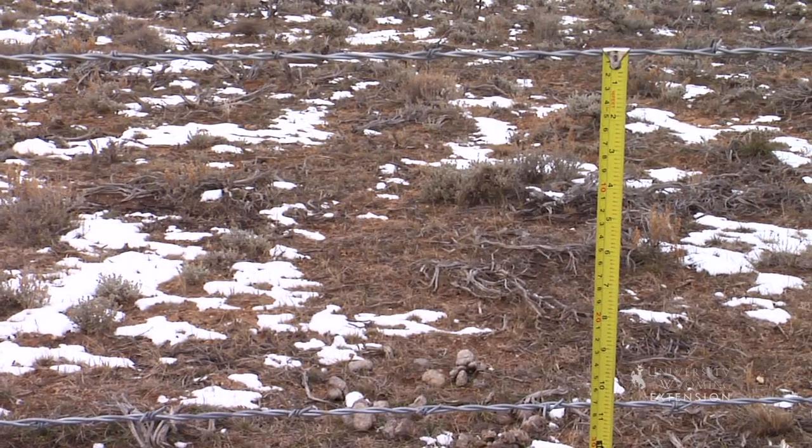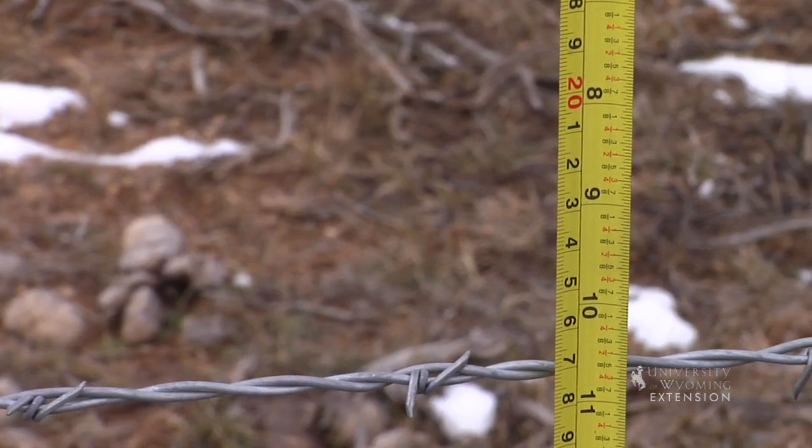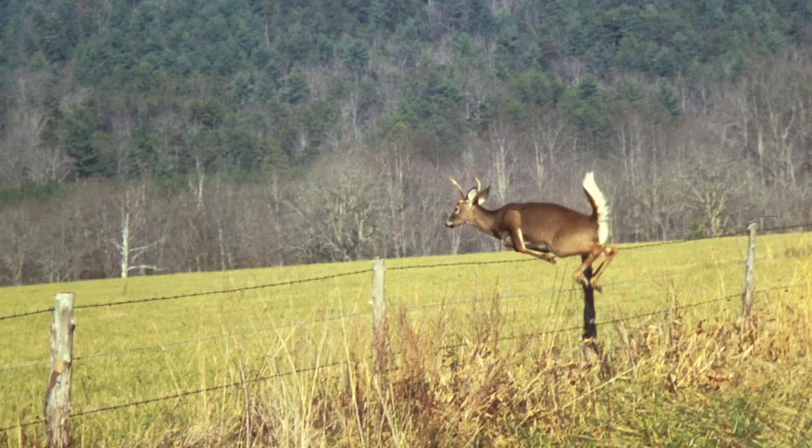In addition, there should be at least 10 inches between the top and second wire to prevent legs from being tangled when jumping over the fence.